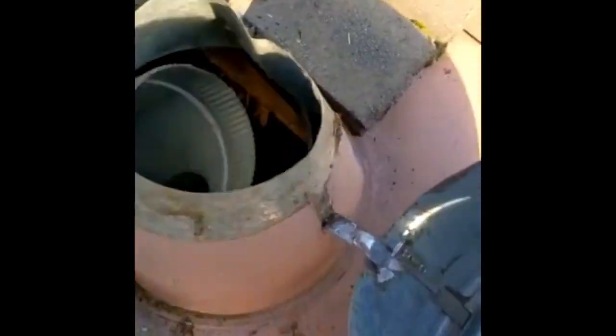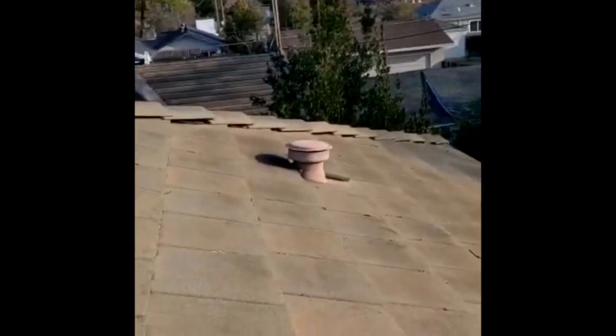Brandon Morgan here with Zipaw Labs, out in East Sacramento doing some rodent exclusion work on a customer's house. I'm on the roof and I noticed a spot that a lot of companies tend to miss. Here at Zipaw Labs we like to pay attention to all the little details. One spot you should always pay attention to are these vents on top of your roof — rats can easily slip in and out of here, no problem.